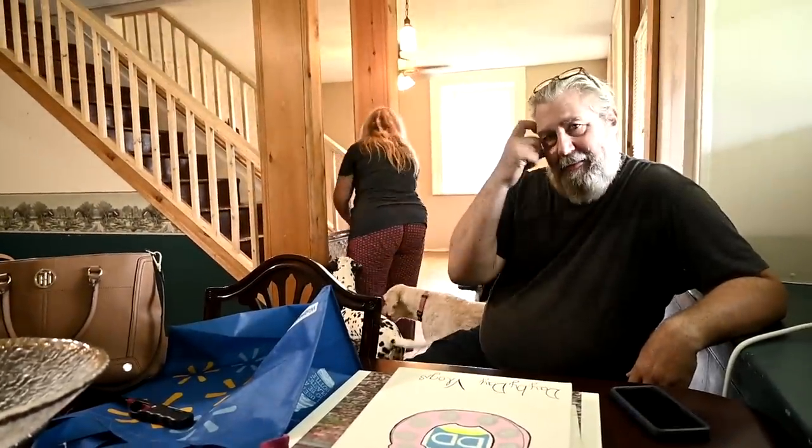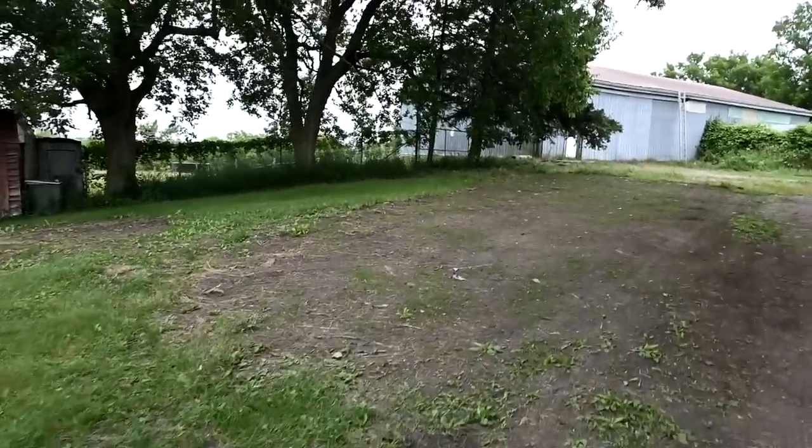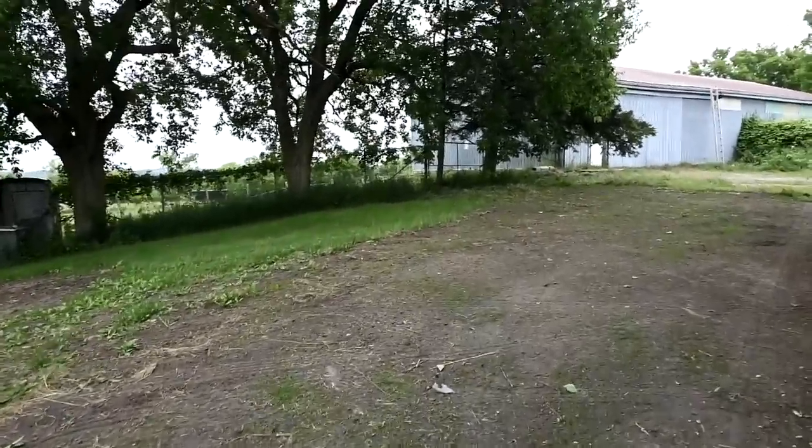He doesn't want to move any more stuff — it's too hot. That's why we always move in the winter! We put a baby gate so the dogs wouldn't go upstairs, because we have carpet up there and they get dirty feet, especially on a farm. The air conditioners are cooling this house right down — this house is as cold as our other house that has central air.